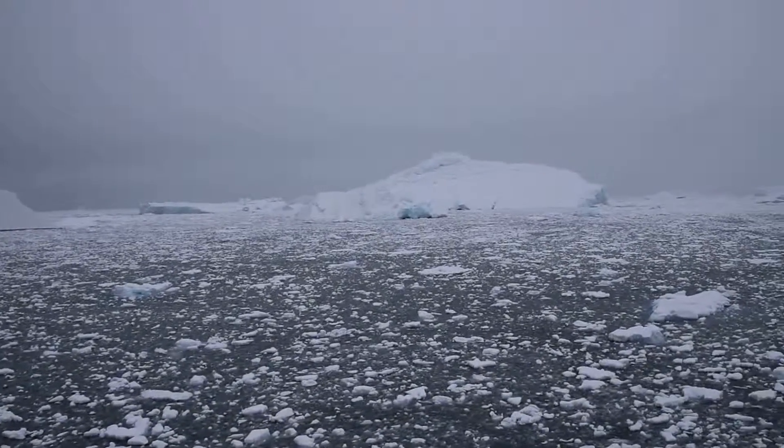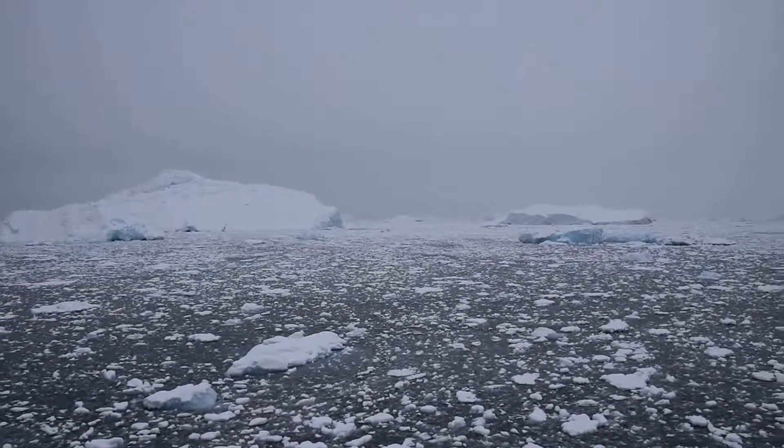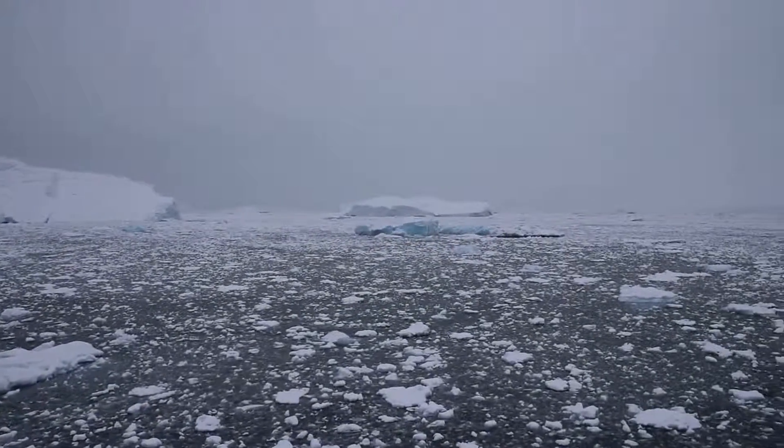Incredible scenery of the sea ice. Wow. Sea ice and ice pools. Ice birds, exactly.